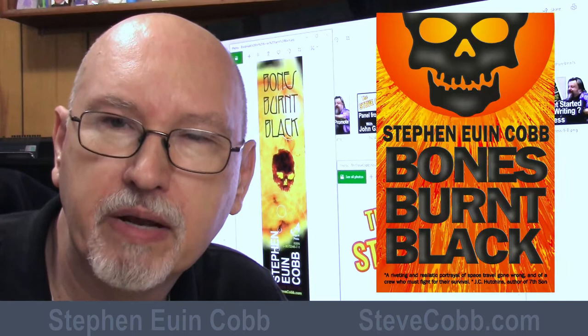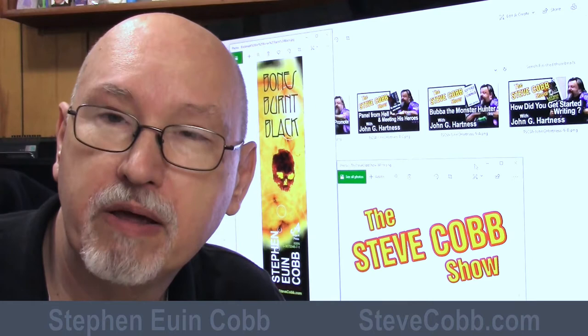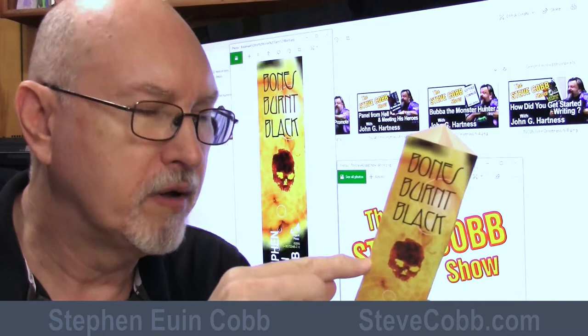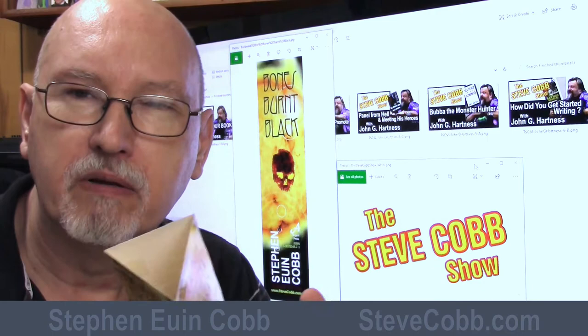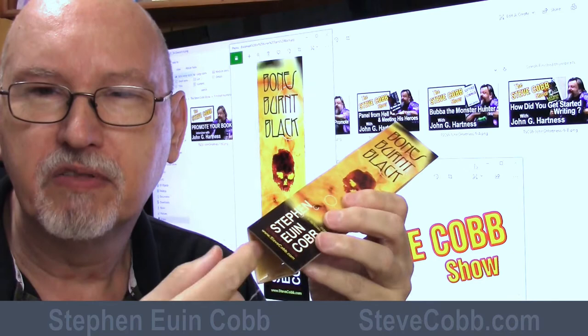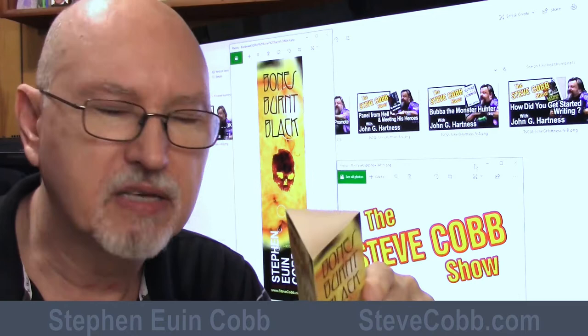There are many ways you can use a bookmark to your advantage for book promotion. You can give them away for free, and you can incorporate them into signage. For example, this is a sign item I made by taping three bookmarks together at these points so they form a triangular shape. To make them more stable I taped pennies on the inside of each of the three walls, and to give it more structural strength I taped a hollow cylinder of paper inside it.